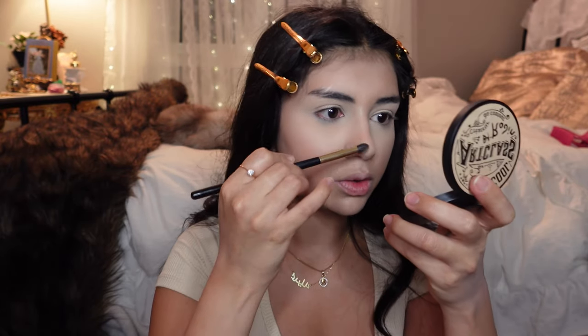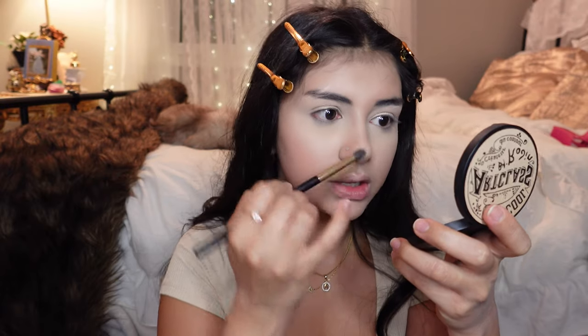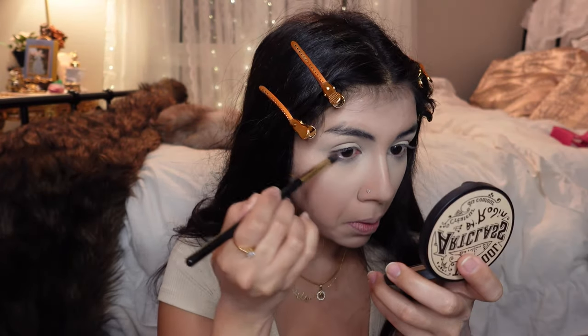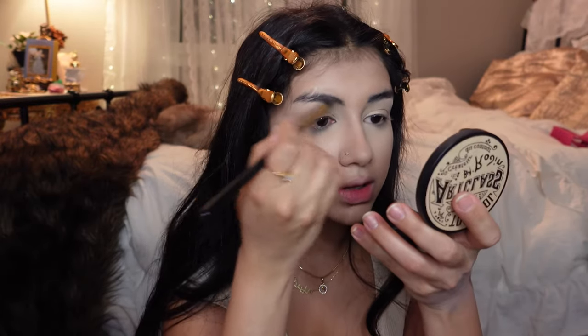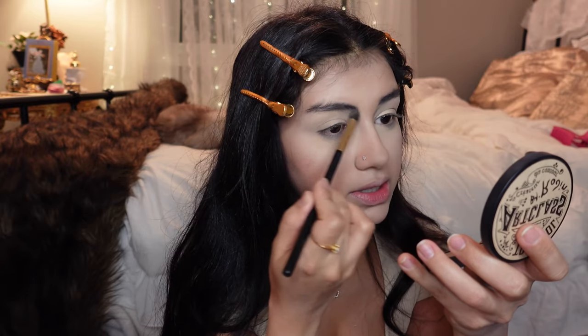I'm gonna take the Too Cool For School contour and just contour real quick around my nose, my eyes, my face, and my lips. I'm just gonna take a bigger brush for my face. I'm also gonna take the same contour and use that to fill in my eyebrows. I love filling my eyebrows in this way — it's so easy. And honestly, who even notices your eyebrows? If they're not perfect, they're not perfect — it's okay.